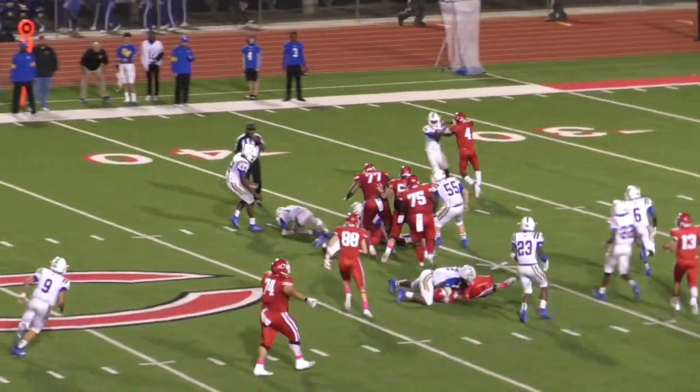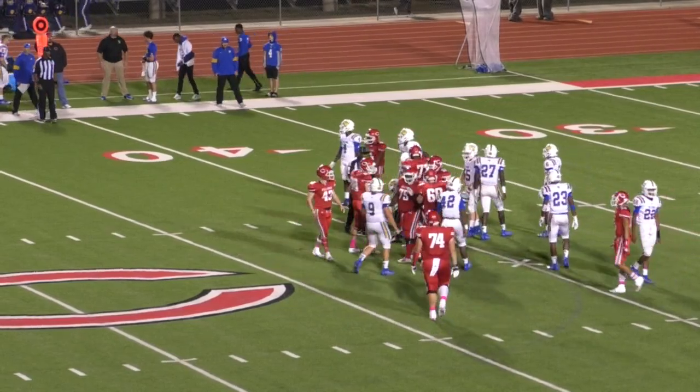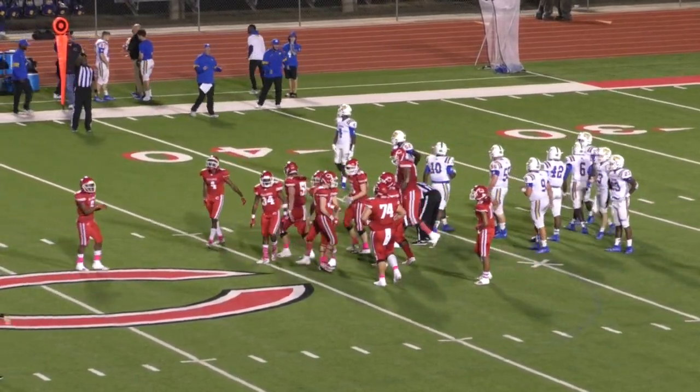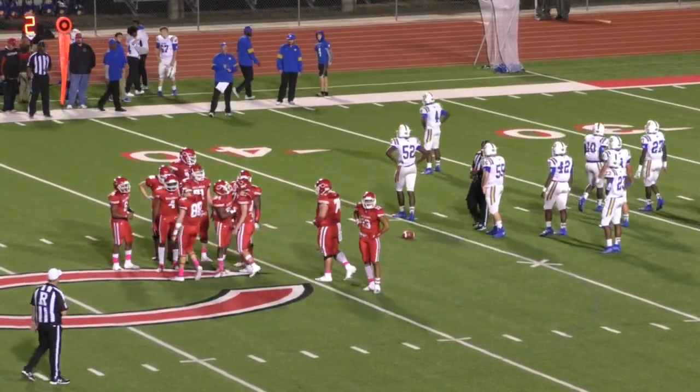Thomas across the 45, Jayden Thomas looking strong tonight. That's going to be a run there. Nine more for Thomas — Thomas was seven carries, 54 yards. We don't have huge running backs but they're tough.